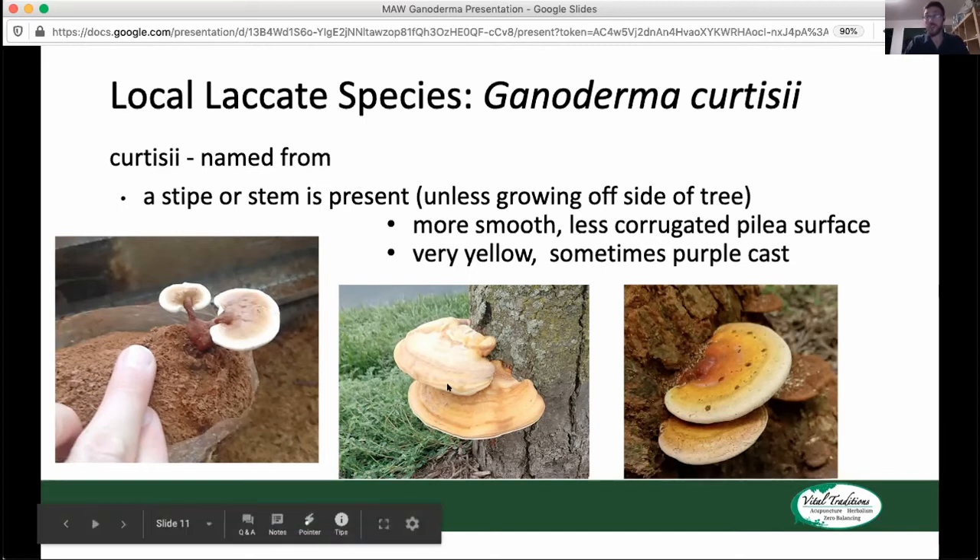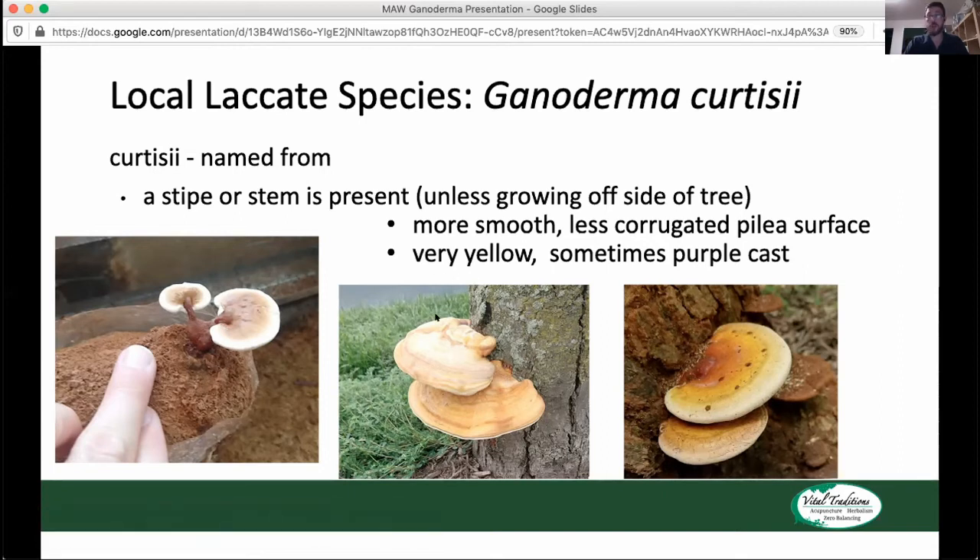Just because you see a Reishi without a stem doesn't mean it's Ganoderma sessile, but depending on the growing environment that is an indicator it is sessile. One of the other things that will let you know you have Ganoderma curtisii versus sessile is that it's more smooth than sessile — it has less of that corrugation. You see that especially on the right: a very smooth clear disc that the conch of this mushroom takes, which is very different from that corrugated, wobbly, wavy quality of Ganoderma sessile.